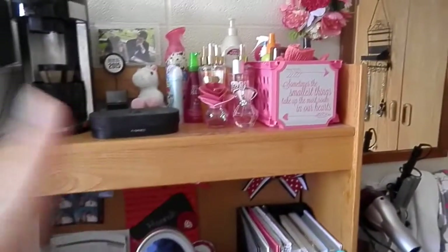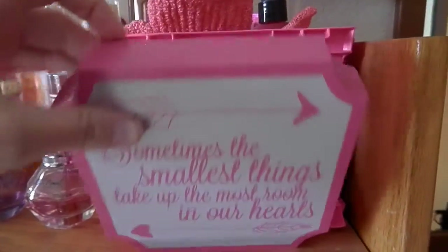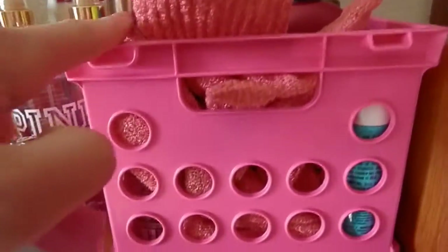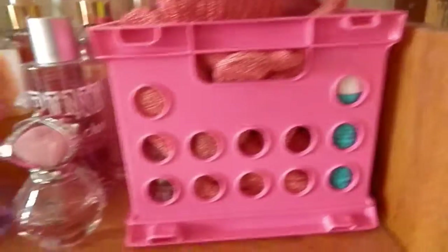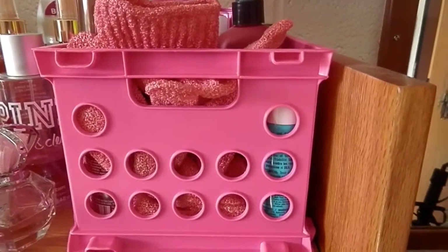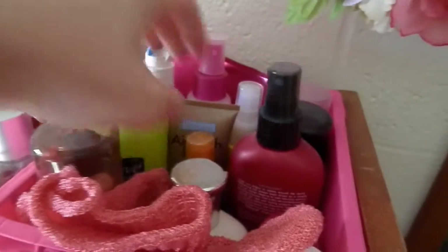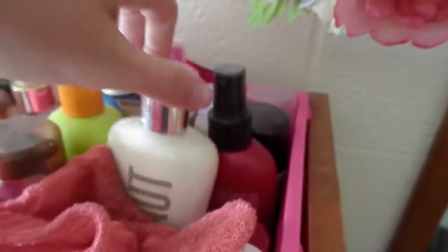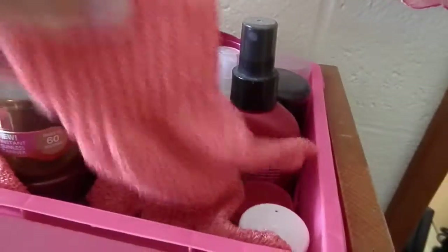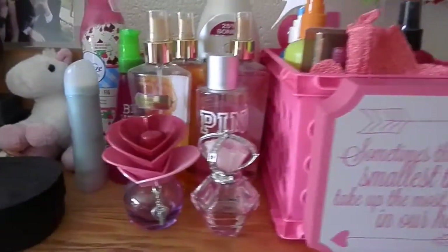Starting on the top shelf, over here I have this little sign I got from Kohl's a while ago for about five dollars. Next to that is a container I got from Walmart — very small, maybe a dollar or three dollars, very inexpensive. Inside I store hair products, lotions, tanning stuff, just anything of that sort.